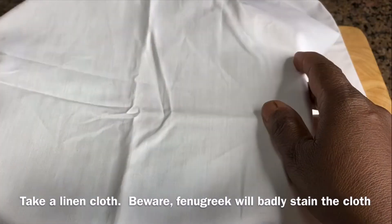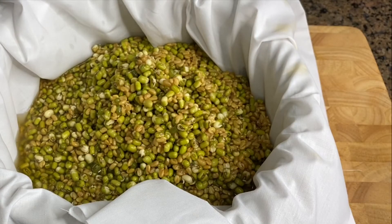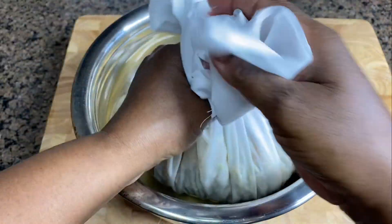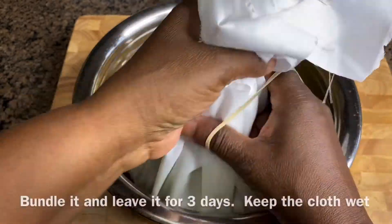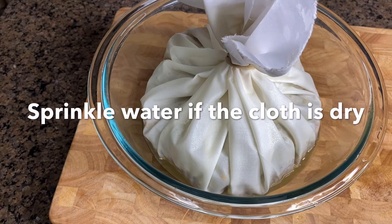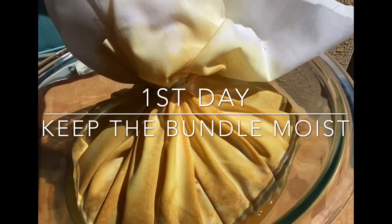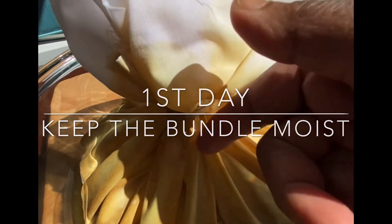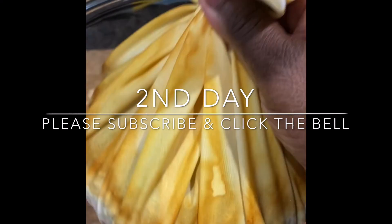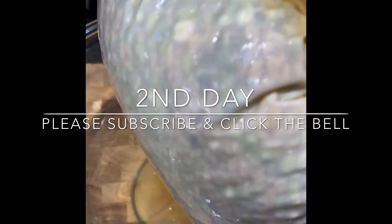Take a clean cloth, spread it inside a bowl, and pour the soaked seeds into it. Make a bundle and tie it loosely with a rubber band or a thin cloth. Keep the bundle away from direct sunlight, just at room temperature, and keep sprinkling water if the cloth gets dry — it should stay nice and wet throughout. Check it every day. On the second day, the bundle was a little dry so I sprinkle some water. You'll notice the cloth turning yellowish-brown because of the fenugreek seeds — that's normal.